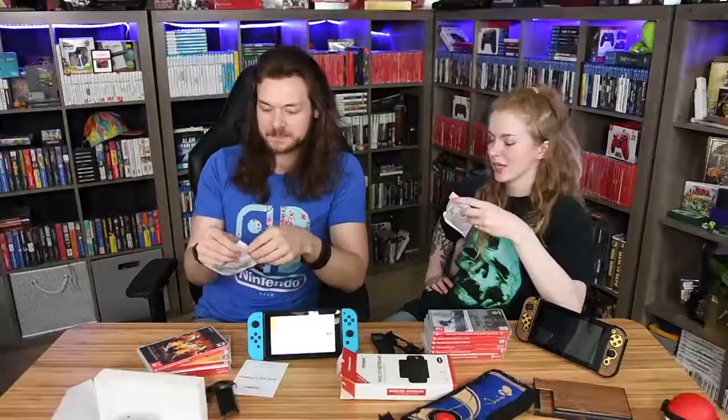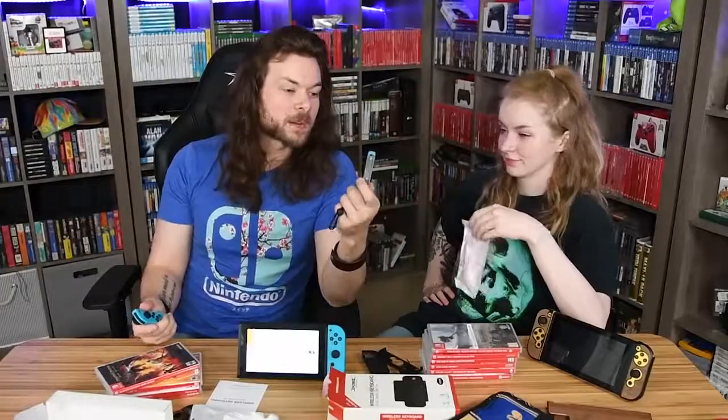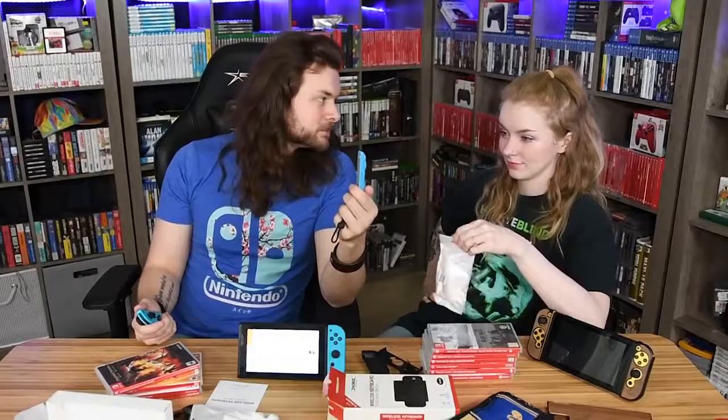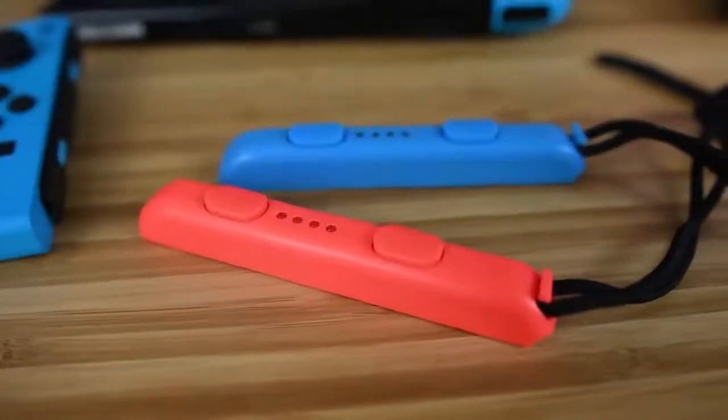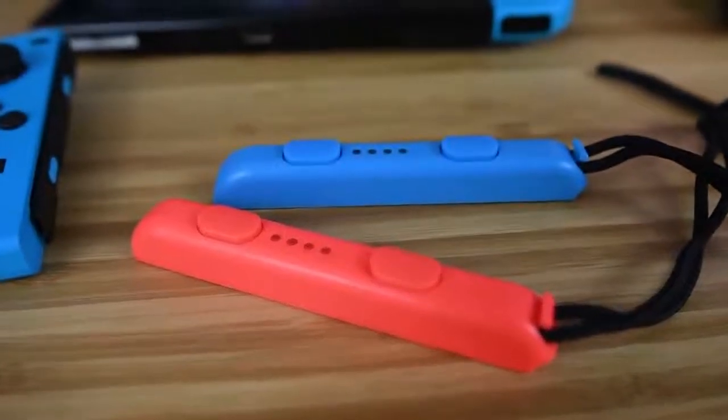Moving on — these next ones I was actually pretty excited about, and now I'm looking at them... Joy-Con straps. Why were you excited about this? The only official Joy-Con straps you can get are black, and these are colored — you can get them in any color online. I thought it'd be really cool since I have blue Joy-Cons now to get a blue and a red one.